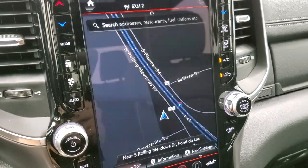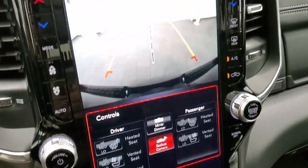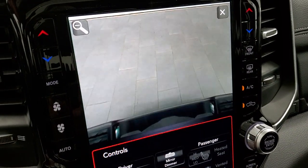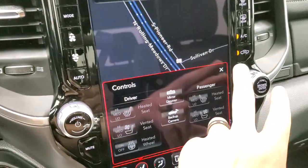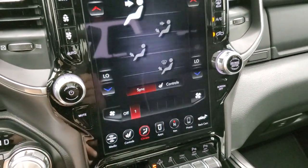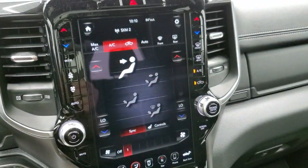You have the heated and cooled seat buttons and the backup camera — which on the Rams are HD and super crystal clear. You have a zoom-in feature so you can get hooked up to your boat, camper, or trailer the first time, every time, by yourself. All your different climate controls can be done through the touchscreen or on the side of the radio with the more tactile buttons.